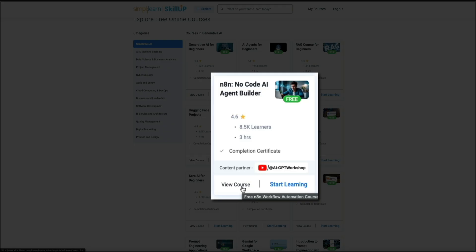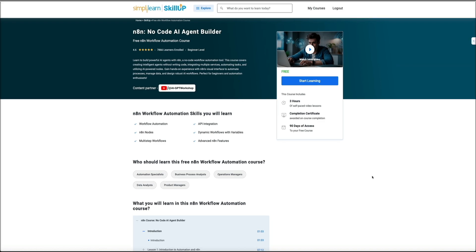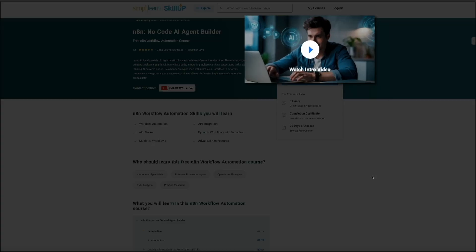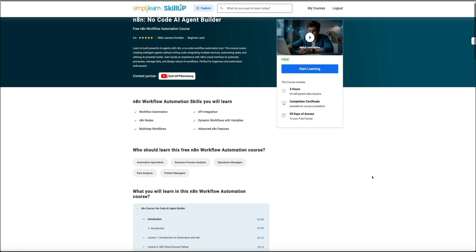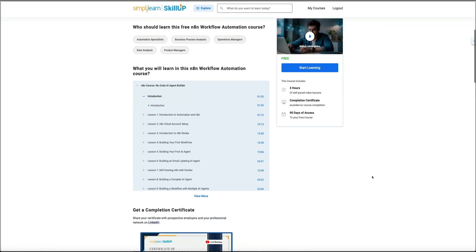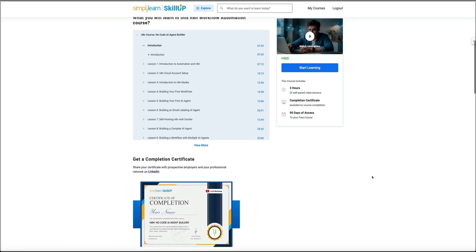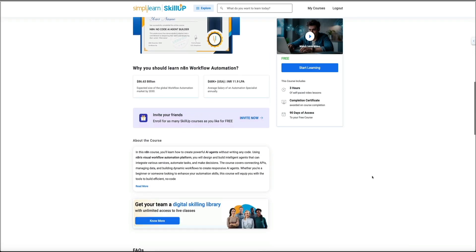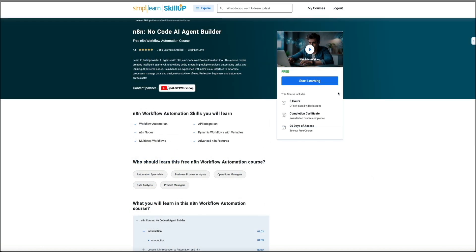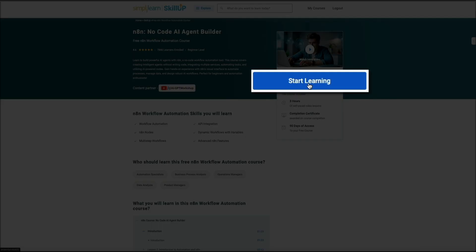I'm going to click View Course on the N8N No-Code AI Agent Builder course. This takes me to the full course page. Up top, you can see an intro video, and then the course page makes it really clear as to what you're getting — it shows the course is free, it breaks down what's included like total length of the course, the completion certificate, and the access window. Then to take the course, click the Start Learning button.